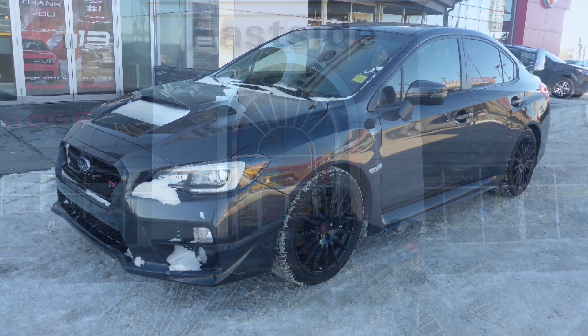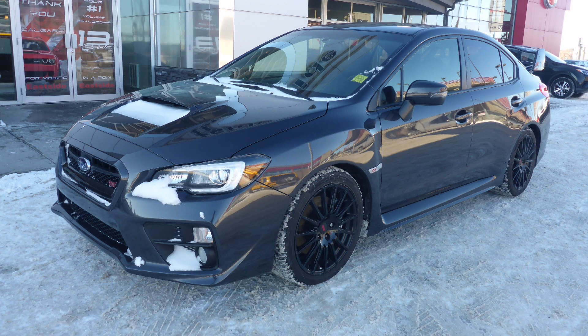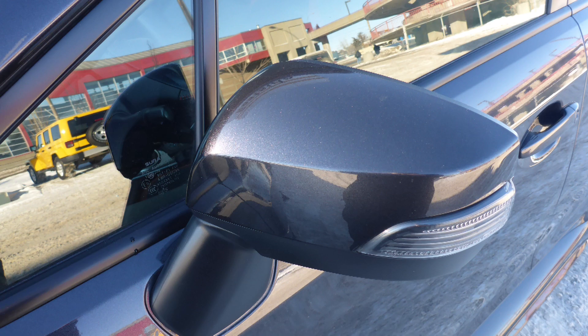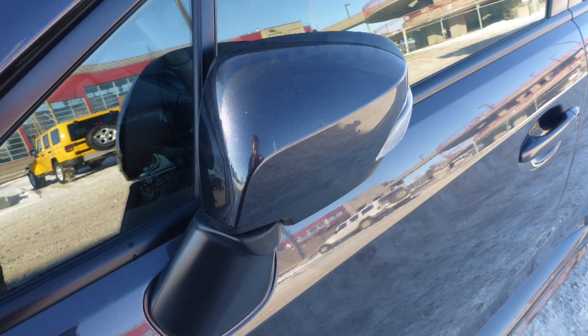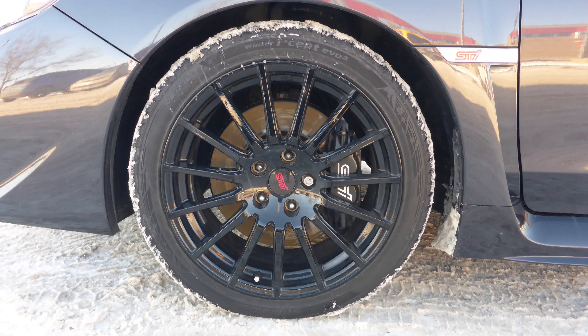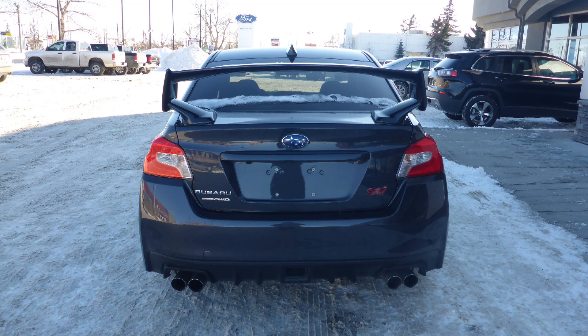This 2016 Subaru WRX STI Sport comes equipped with a 2.5L engine and manual transmission, power heated manual folding side mirrors, LED headlamps, fog lamps, 18-inch aluminum wheels, and a grey exterior.